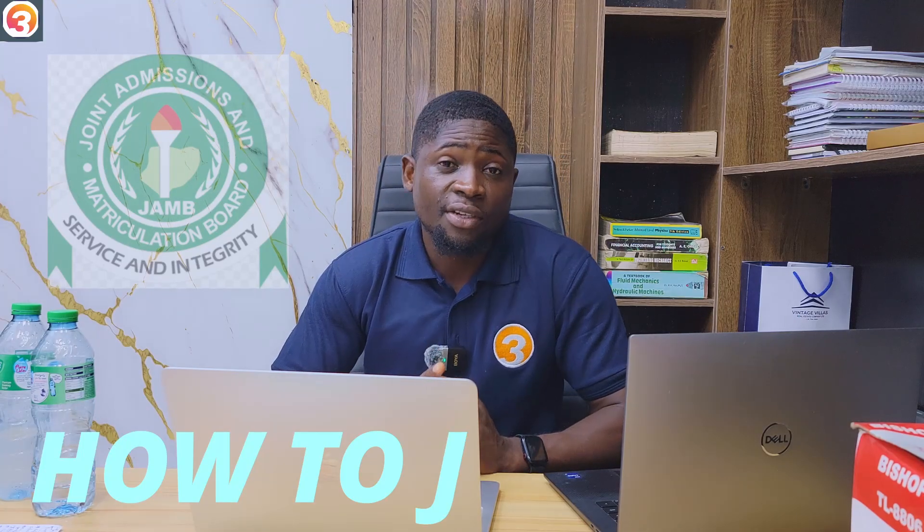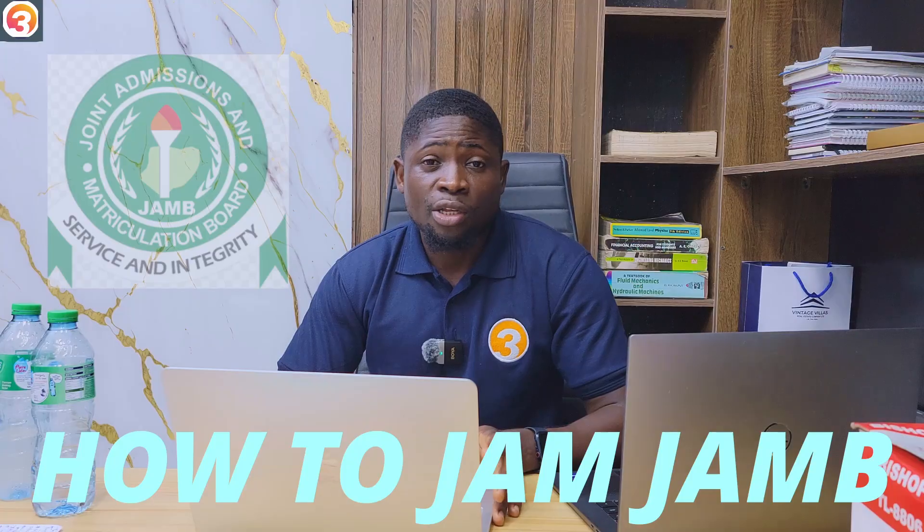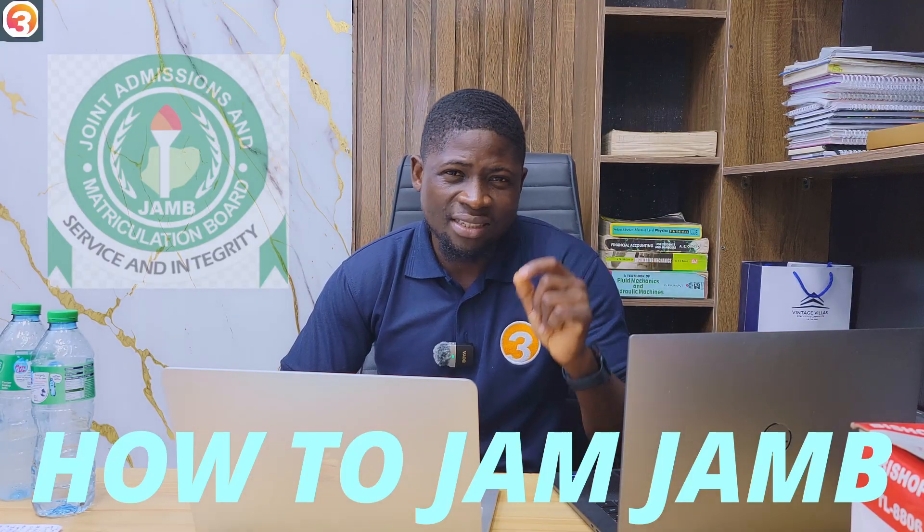Hey there, welcome back to another episode in our series on how to ace JAMB. So you are preparing for your JAMB exam and you are looking for the things to know before your registration. This is the right channel to be.